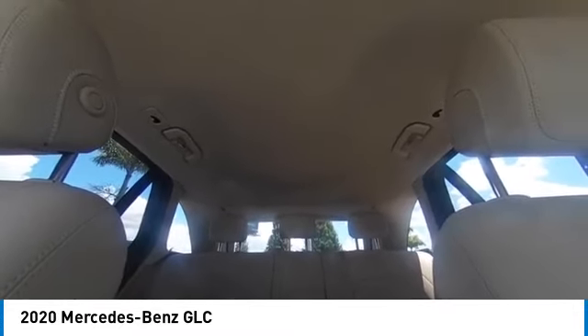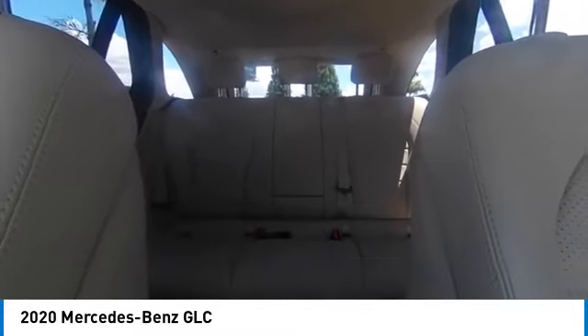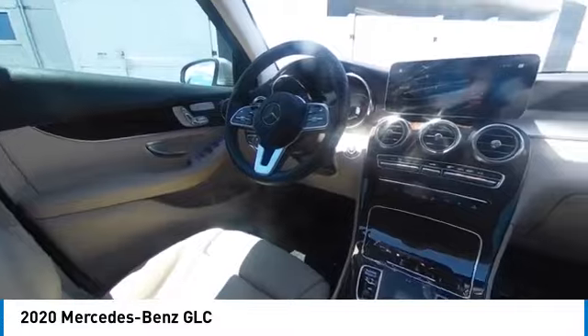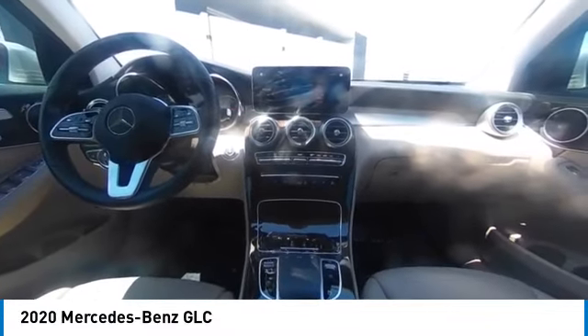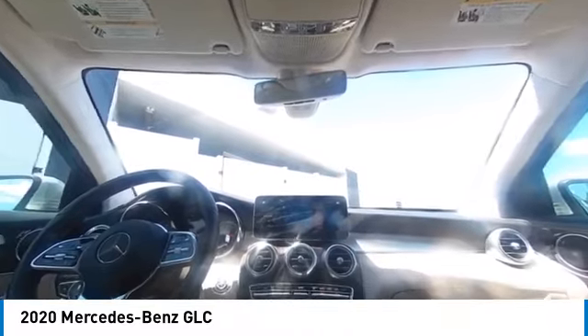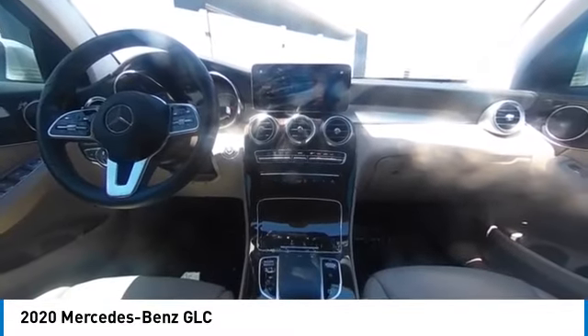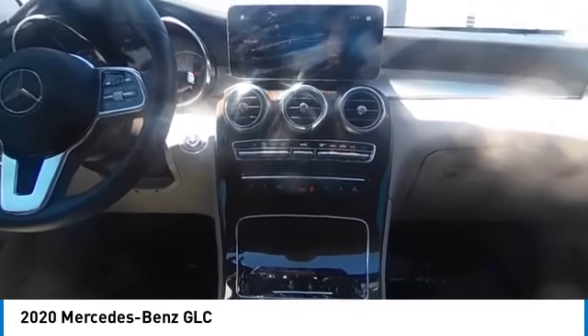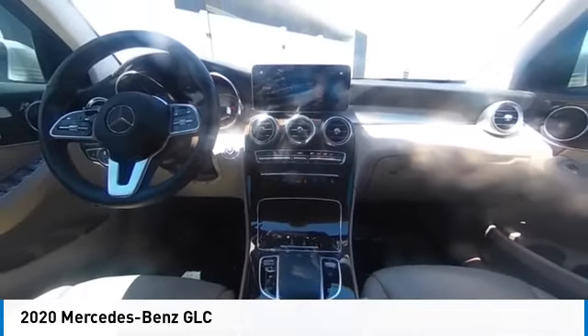Your new ride is just a phone call away. The Mercedes-Benz GLC.